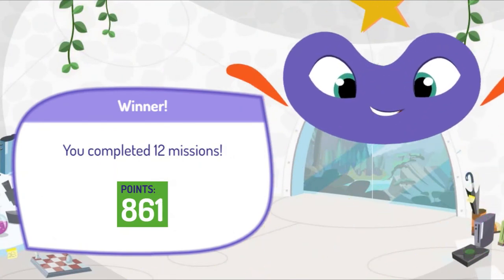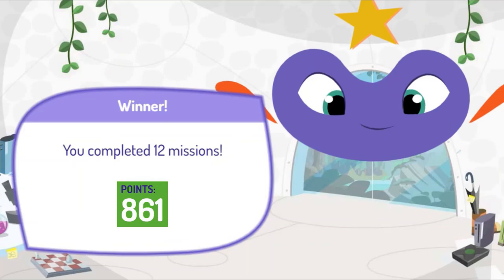Amazing job, my Earthling friend. You completed your mission and earned a bunch of points. Thanks for all your help.